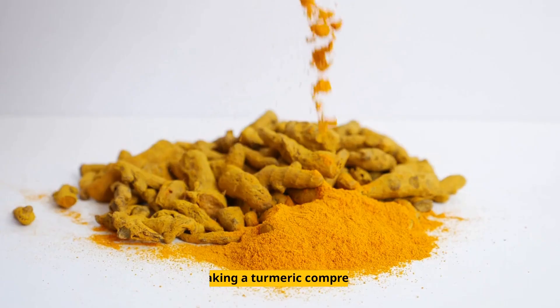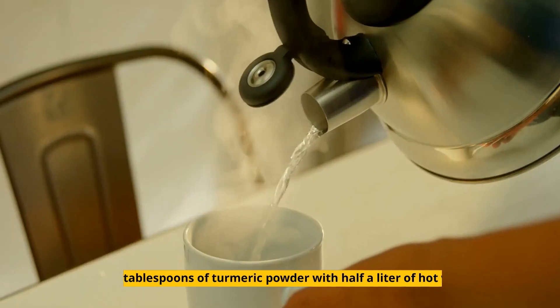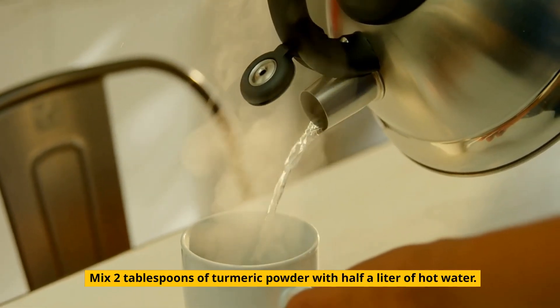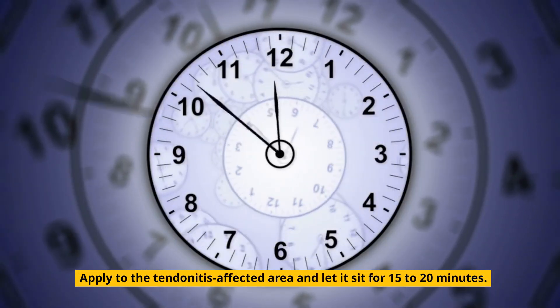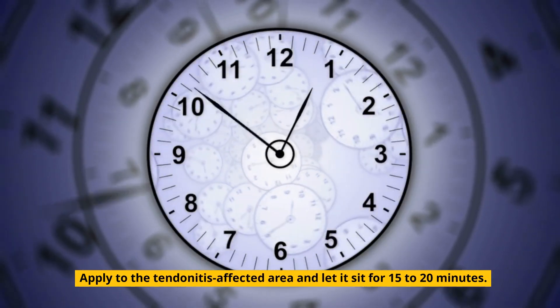Consider the following — making a turmeric compress: mix 2 tablespoons of turmeric powder with half a liter of hot water. Soak a towel in the mixture. Apply to the tendinitis-affected area and let it sit for 15–20 minutes. Repeat 2 times each day.